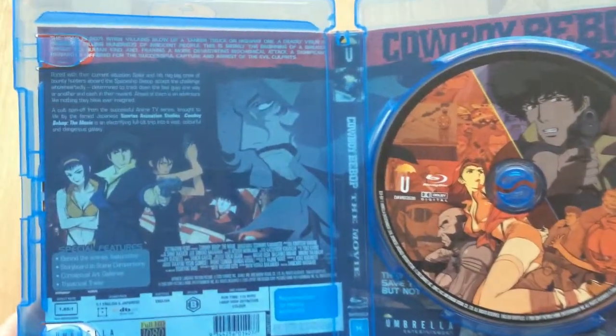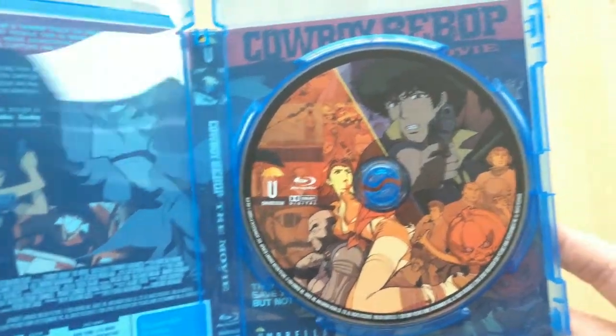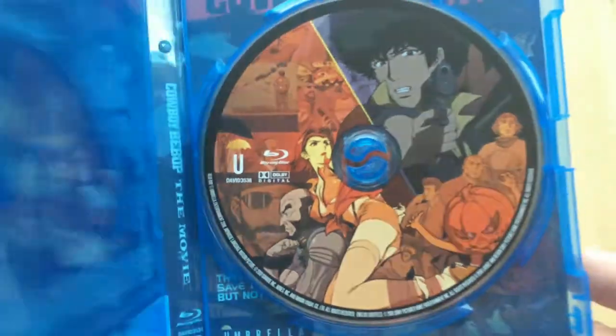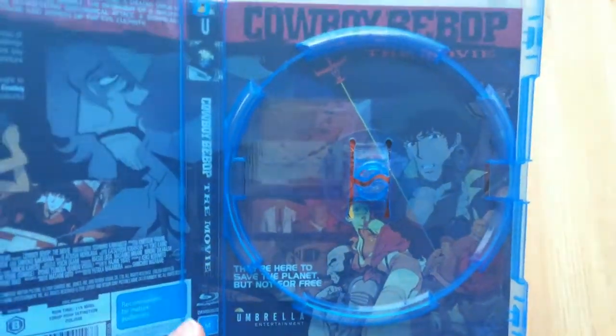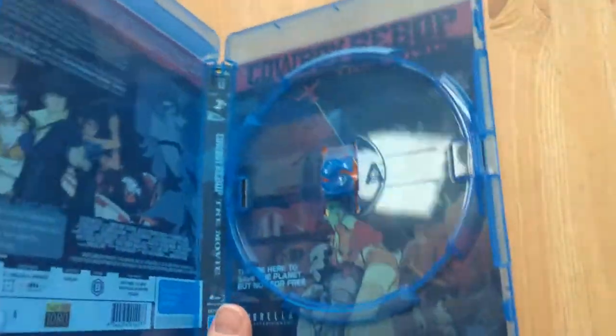As I said before, it's quite different artwork to what's previously been released on any other format or country that I've seen, and it's quite a nice change. It's also quite minimalistic — you've got the whole artwork there, no mention of Cowboy Bebop, just the Blu-ray disc logo and the Dolby Digital logo and nothing else.